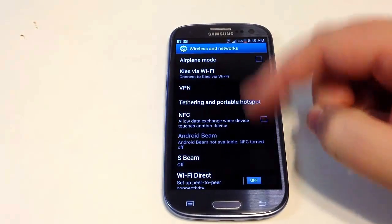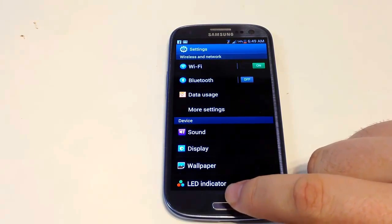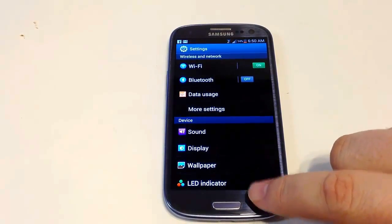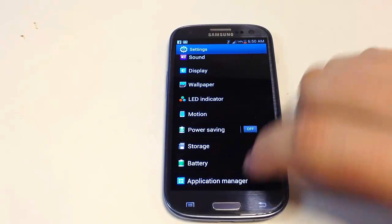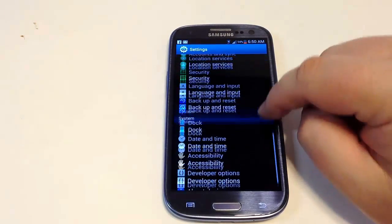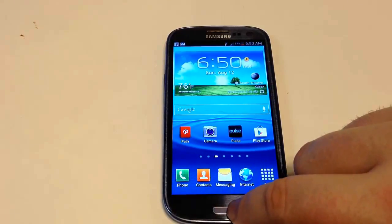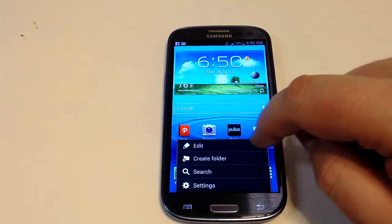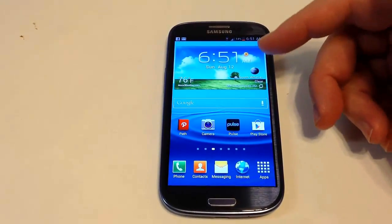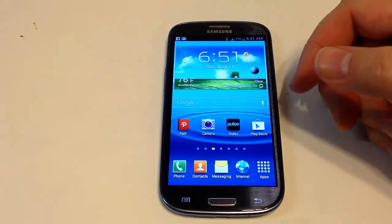The one thing I do miss with the home button is the touch ability that other Android phones have — with this it's a physical button so you have to find it and press it. There are no real problems using it on the Galaxy S3 though. On the home screen, you of course have widgets and everything else you can customize. You can edit, create folders, search settings, and go into your settings just like any other Android device.